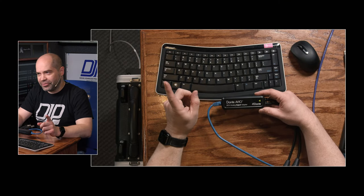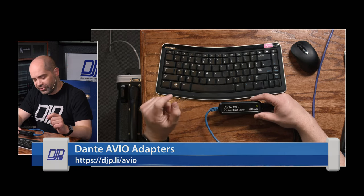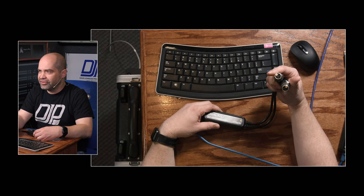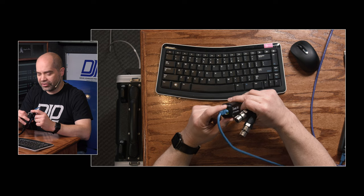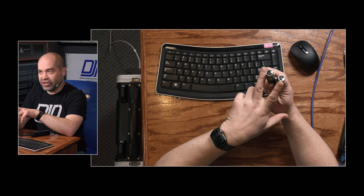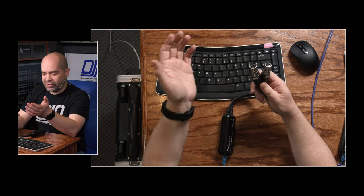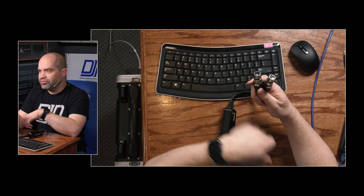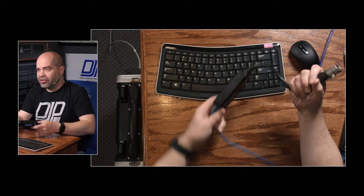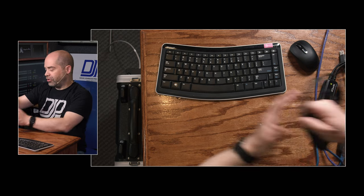This first product is actually from Audinate themselves — they make a handful of products available in the retail space. This is what they call their AVIO adapters. This is a two analog input adapter with two XLR audio inputs on one side and an Ethernet connection on the other. You plug it into your Ethernet network and plug in whatever sound source you want — though I should mention this is line level only, so you can't plug a microphone directly in. But if you go into a venue that only has analog, you can plug this into one of their aux sends or a mult of their main feed, and all of a sudden you've got your audio on the Dante network. They have similar devices for output as well.